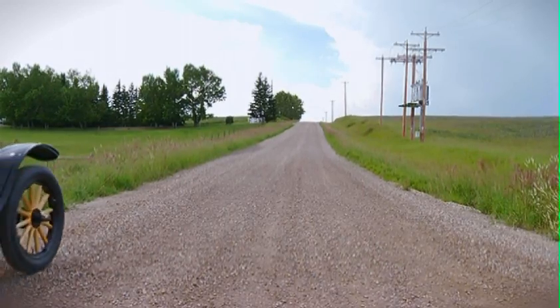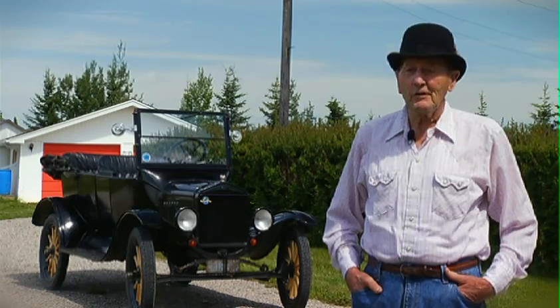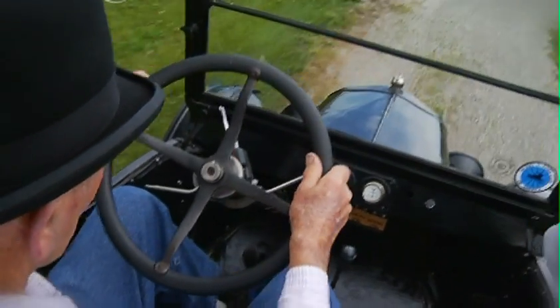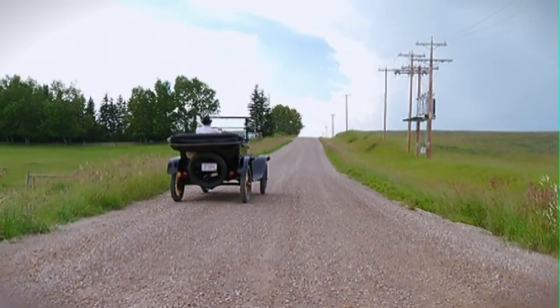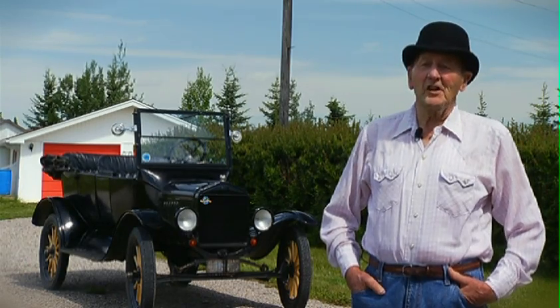The most often-asked question is: what are all those three pedals on the floor for? No, I would never sell this vehicle. I have willed — I guess I could say it — I willed it to my son.